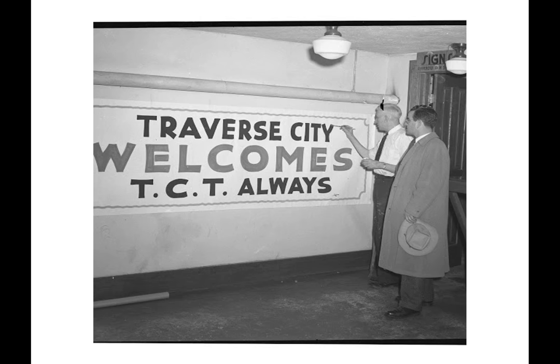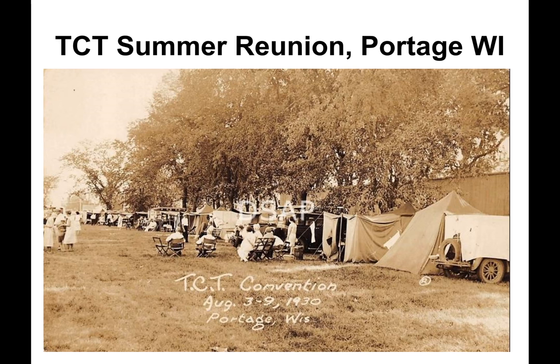This photo shows a sign painter putting the finishing touches on a summer reunion welcoming sign. In 1930, the summer reunion was held in Portage, Wisconsin, and here we see a row of tent campers. It was about this time that commercial travel trailer production first began ramping up.